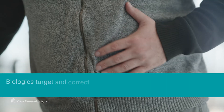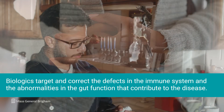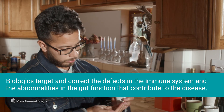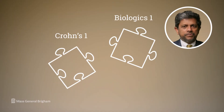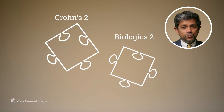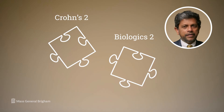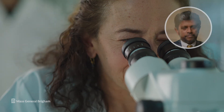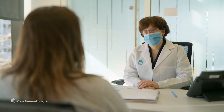With these biologics, we can target and correct the specific defects in the immune system and the abnormalities in the gut function that contribute to the disease. So if you think of it this way: if you have version one of Crohn's disease, you can use biologic one that targets the immune system; version two of Crohn's disease, use biologic two that prevents scarring, and so on. So treating Crohn's disease is no longer a shot in the dark.